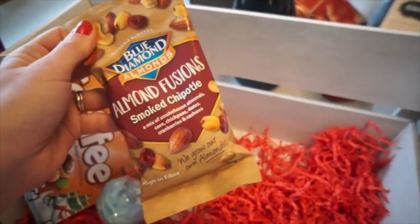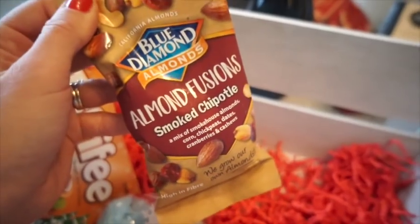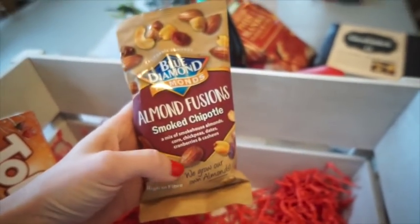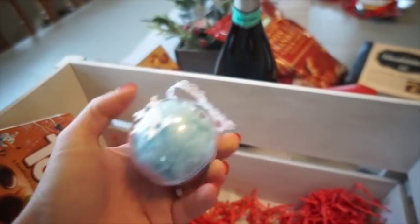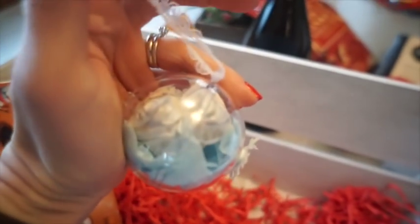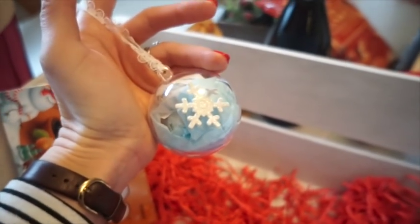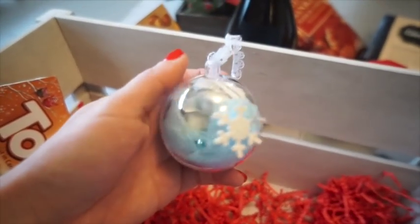The last three items: I popped in some Blue Diamond almonds - the smoked chipotle flavored almonds. I haven't tried them myself but Asda had them all on special offer for one pound recently. I also went to a Darcy's Candles event and she made these homemade Christmas decorations - basically she's wrapped up little wax melts inside, about three in there. She was selling a bulk of them for a few pounds, so I bought some. They're really nice and lovely being homemade.